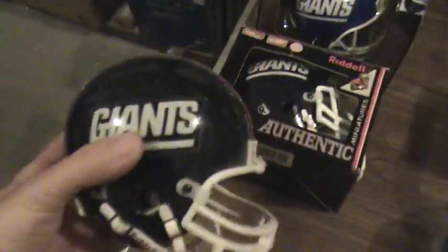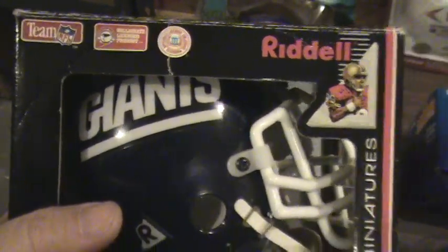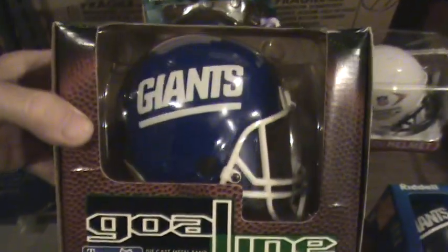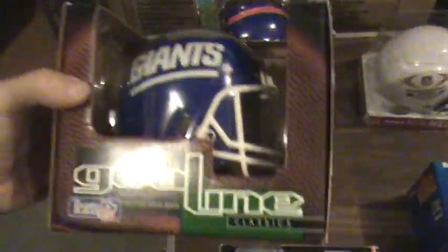On to the last row: plastic helmet. Here's another Riddell, still in the box. This one's from Goal Line — nice condition box. And one more from Goal Line from the Giants.